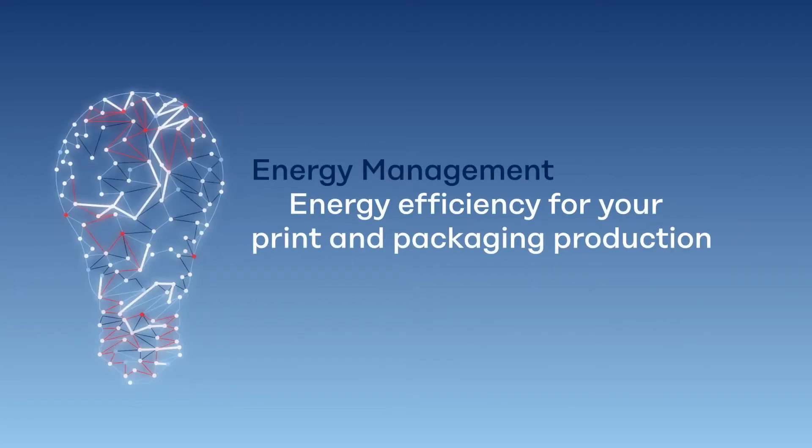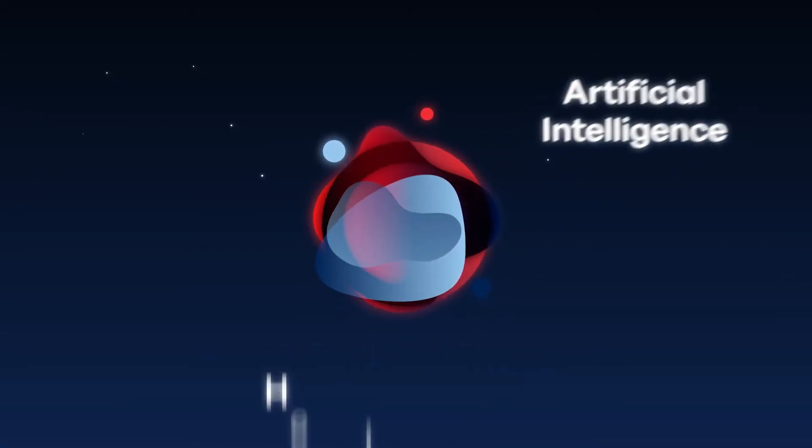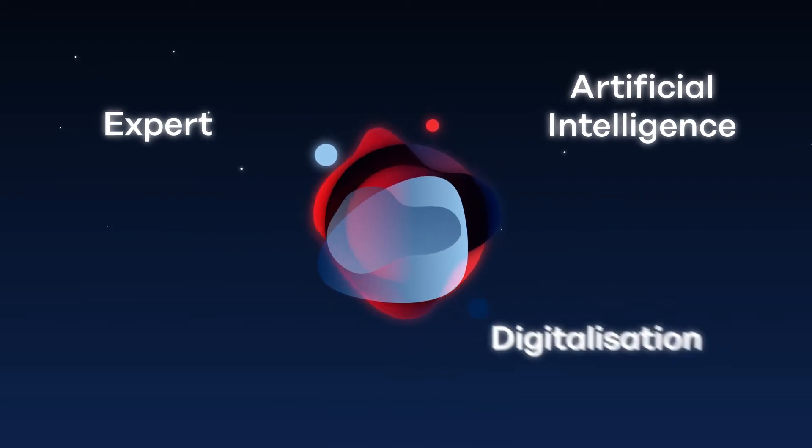Koenig and Bauer Energy Management. Energy efficiency for your print and packaging production. Hello, I am Kiana, Koenig and Bauer's artificial intelligence and your expert in the field of digitalization.